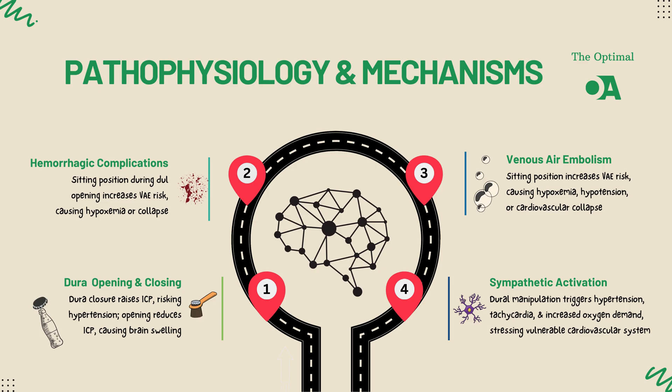Next, we can't overlook hemorrhagic complications during dural closure. Suturing the dura, particularly in fragile tissues or areas with small blood vessels, can easily trap vessels and lead to bleeding. If hemostasis isn't well managed or there's excessive tension on those sutures, it can lead to blood loss and hemodynamic instability.